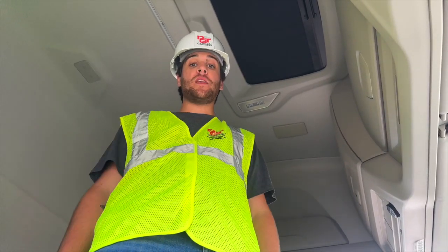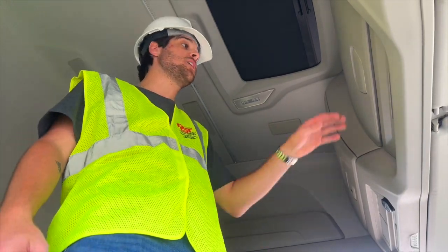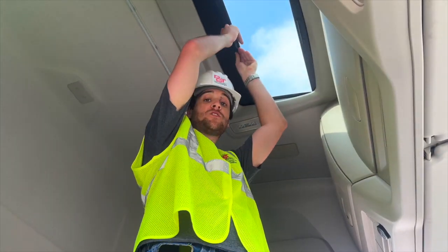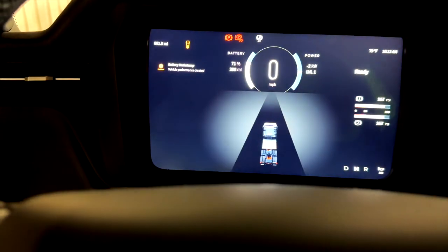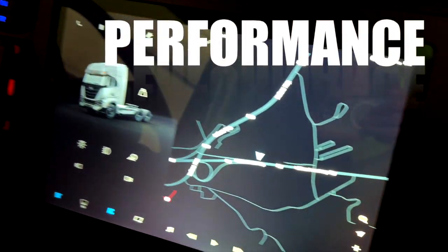We're here inside the cab of the Nikola truck — there's so much room in here. I'm six foot tall standing up and there's still room above my head. There's also so much storage — all these bins open up, and there's even a sunroof. Let's take a look at this dash — this thing is all digital, and all of your truck information, battery life, and performance is going to be displayed here.